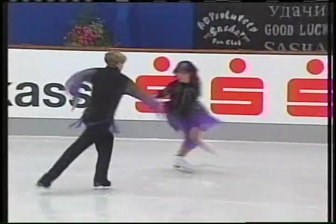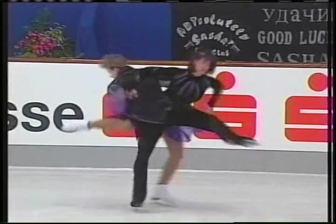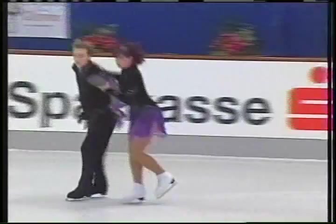The music is Exotica by Rene Dupere. One of the requirements is a dance spin. There are two to three dance spins allowed in the free dance, and they must rotate at least three revolutions.